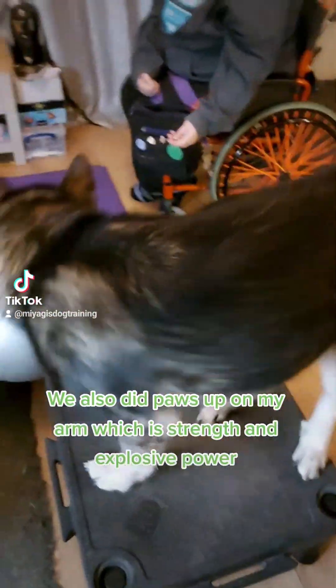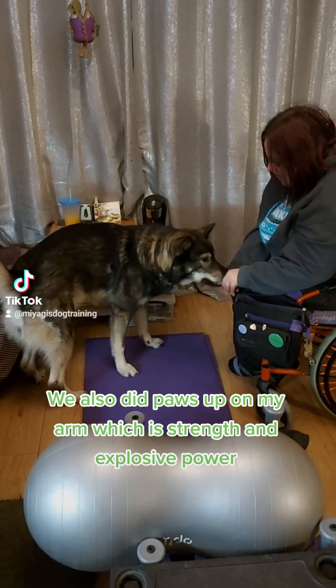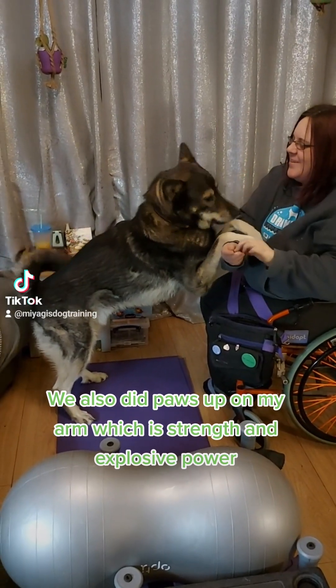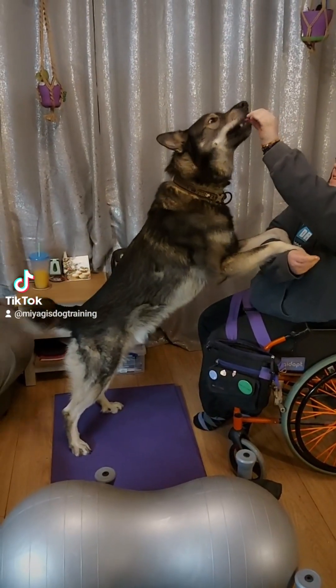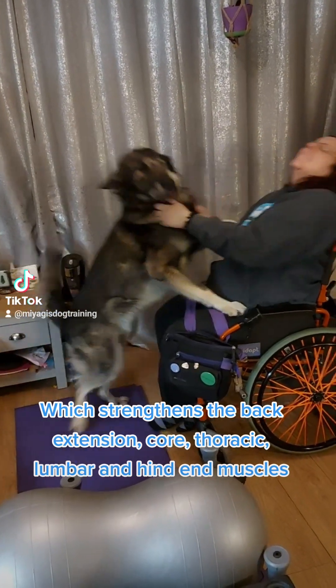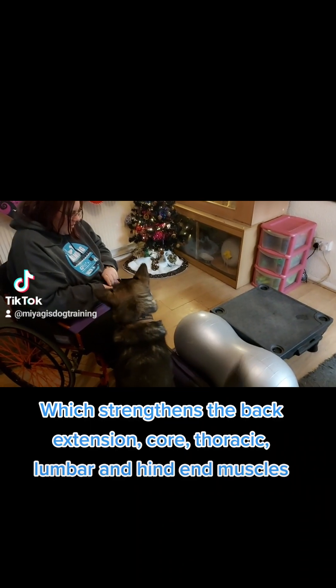We also did paws up on my arm, which is strength and explosive power. This strengthens the back extension, core, thoracic, lumbar, and hind end muscles.